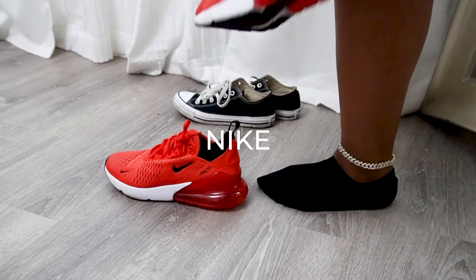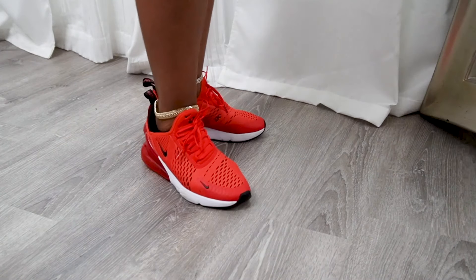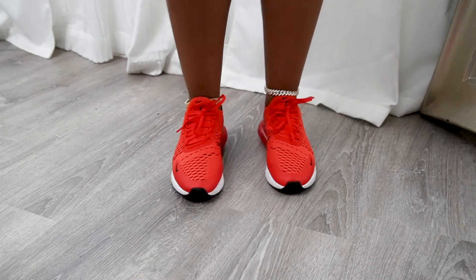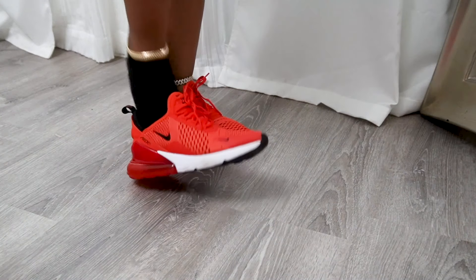I have the most sneakers in this brand. I went through an Air Max phase — these are the Air Max 270s, such a sexy and gorgeous shoe. Look at me jumping in them! They were supposed to be for the gym but they look too good for that. I'm sorry. With a name like Habanero, stop.